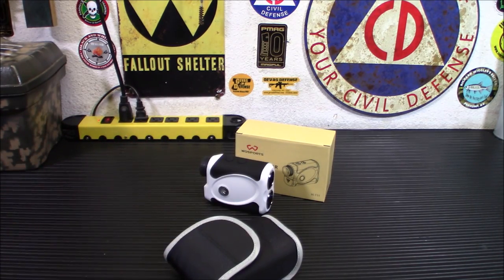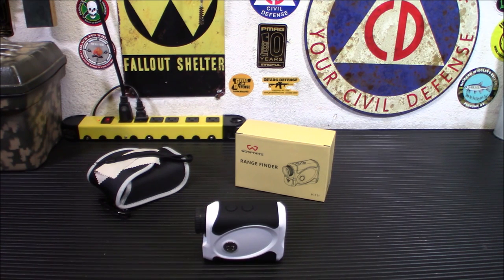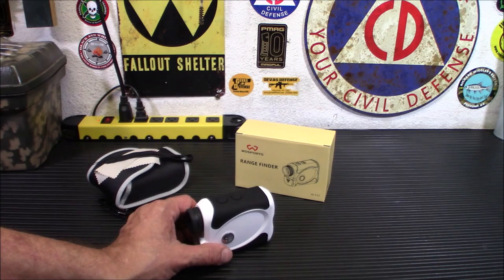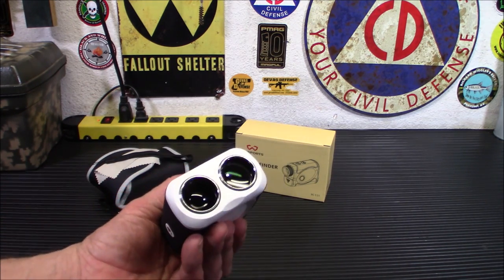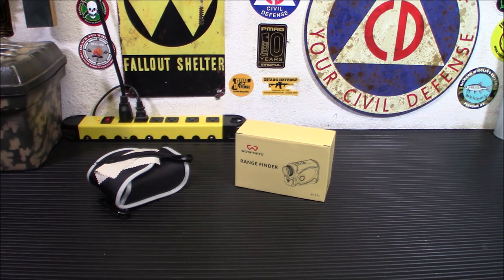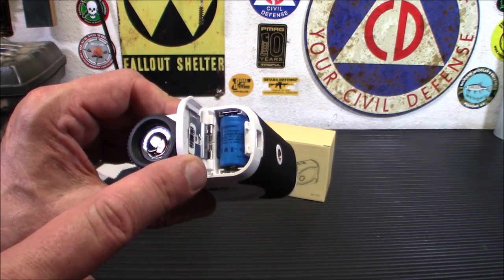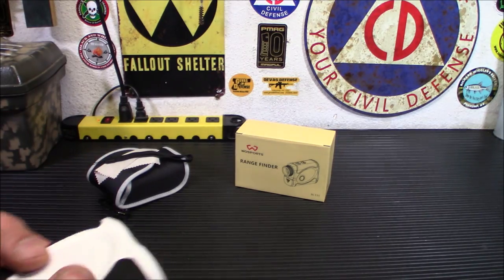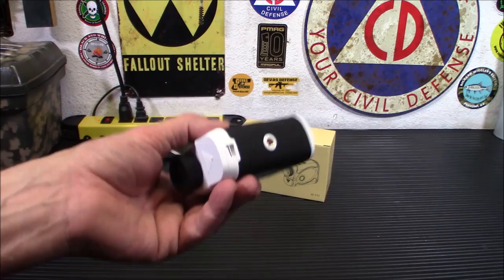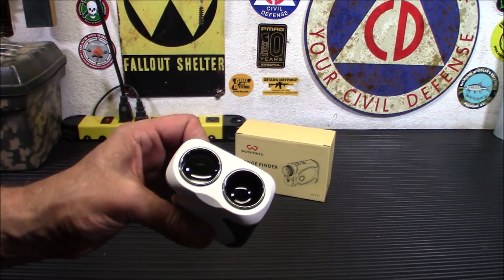In the box you get a case, a cleaning cloth, and a lanyard — really simple. The price is $69.99, which is a good bargain. Walmart sells a Bushnell rangefinder starting at $109, so 70 bucks is a solid deal. It's powered by one CR2 battery — you can get a bunch of them on Amazon for cheap. It's not rechargeable, so when storing it long-term take the battery out. With regular use, this thing probably has around 10,000 activations before you need to replace it.